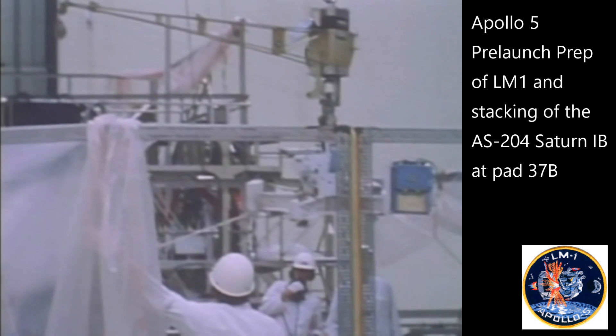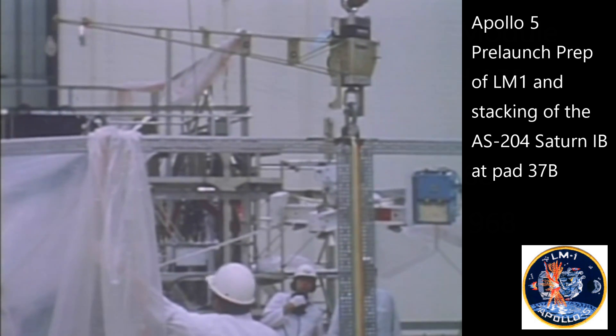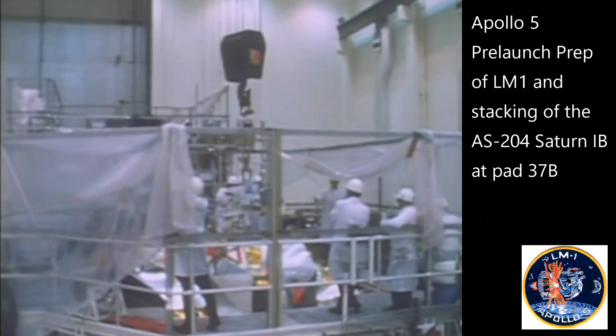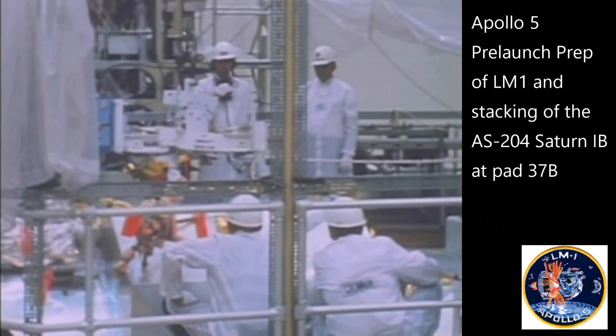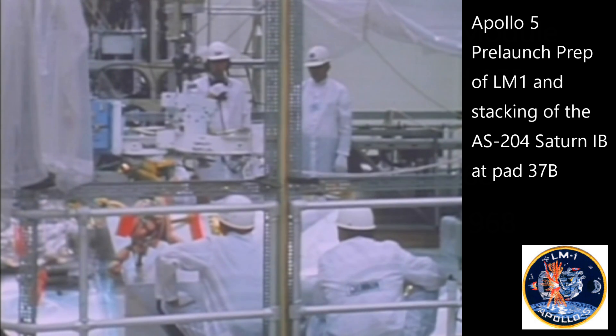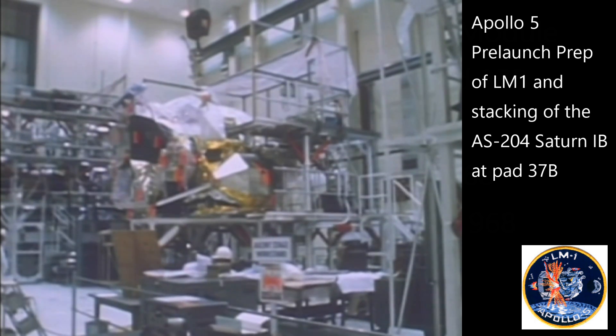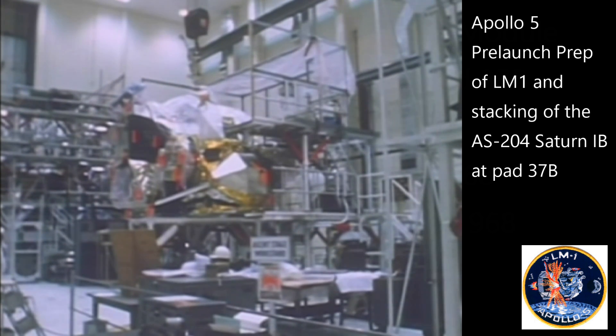America's first lunar module is scheduled to blast off from Cape Kennedy in about 15 minutes. Technical difficulties have been overcome and space officials say the countdown is proceeding smoothly. The craft is designed to eventually ferry astronauts to the moon. This is Art Thompson at Cape Kennedy.